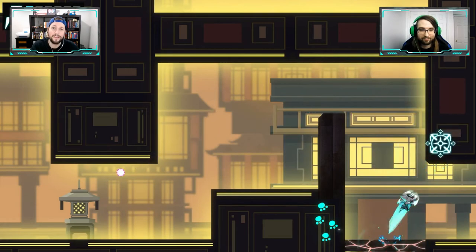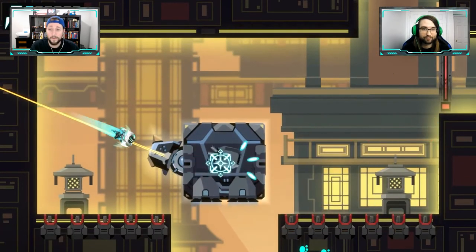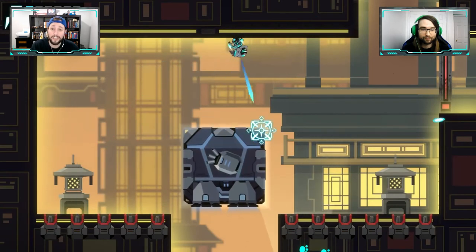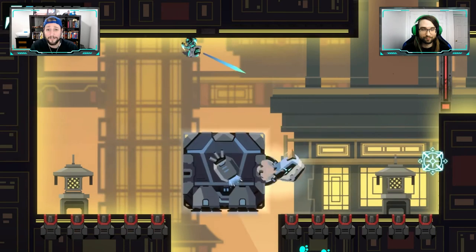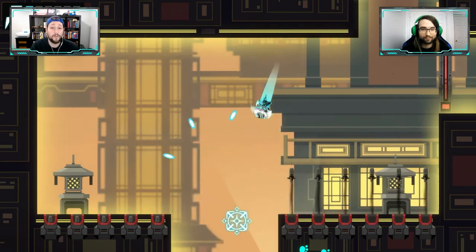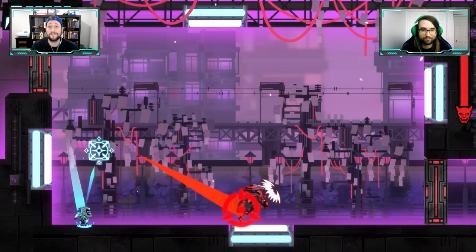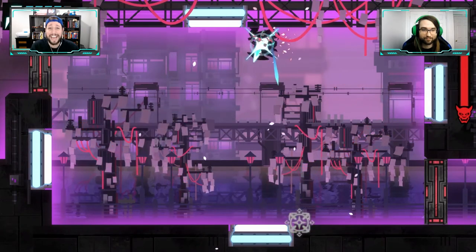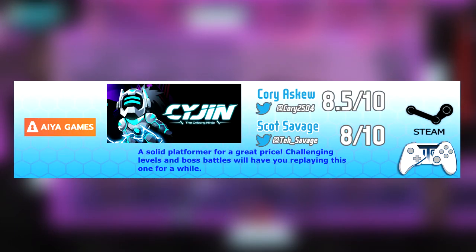I'm right there with you. I had a good time — I didn't have a ton of expectations going in because of the price point, you're never sure how deep a game you'll get. But there is a ton of replayability here because of the difficulty level. I enjoyed the mouse-only mechanic all the way through. I'm giving it an eight and a half — a solid platformer for a great price; challenging levels and boss battles will have you replaying this one for a while.